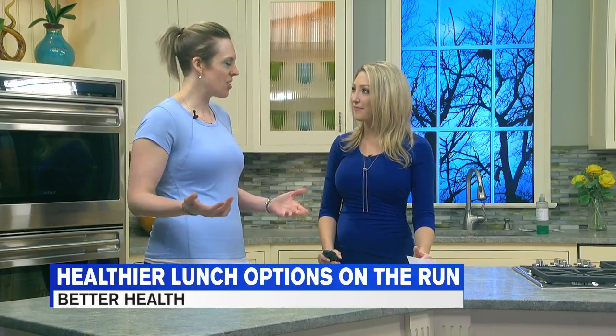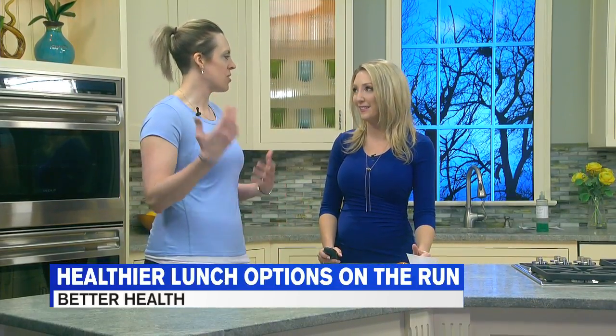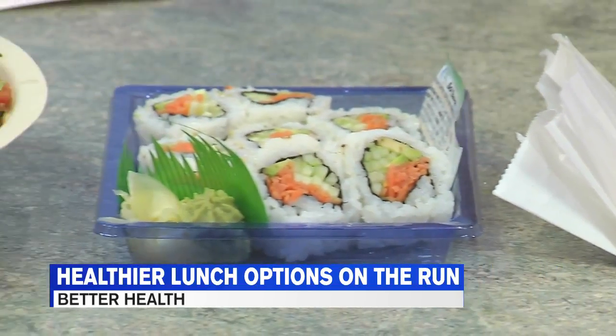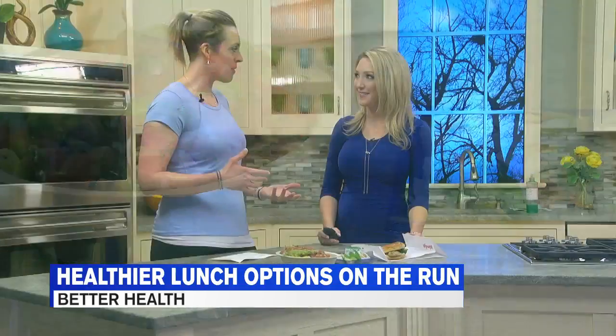If you're in a rush or running out in the middle of the day, you often don't have time to prepare lunch. So what do you do? You grab something quick. But which options are healthier than others? If you find yourself at a drive-thru, joining us now with that answer is Ashley Broder from Active Lifestyle Fitness, with actual options for us. It can be challenging if you're out on the run.